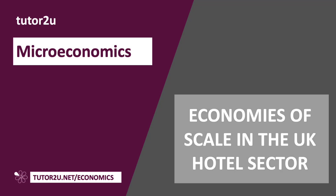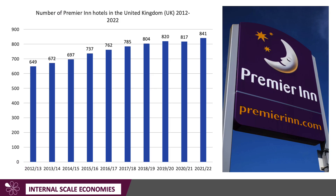In this video, let's spend a few minutes thinking about examples of economies of scale in the UK hotel sector. The UK hotel sector is very competitive. It has some big players, the largest of which is Premier Inn.